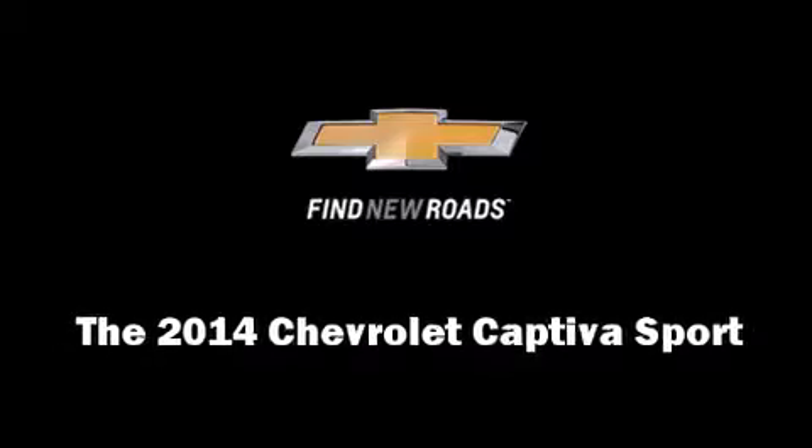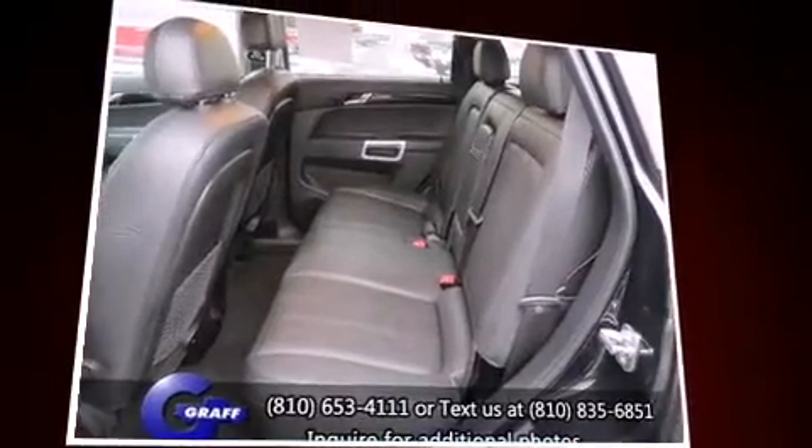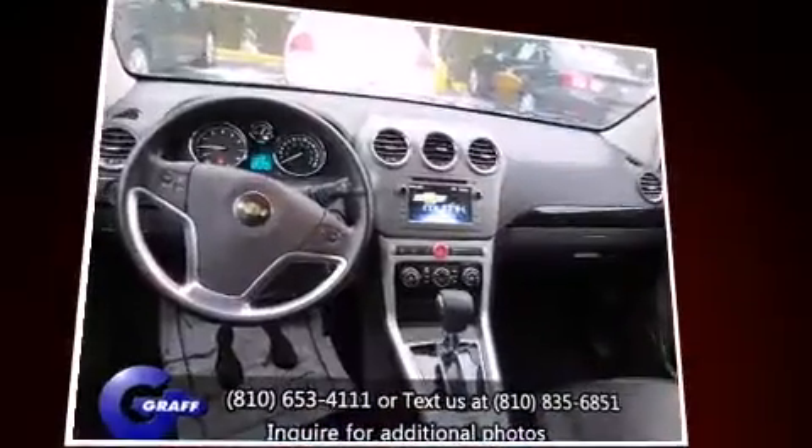Discerning drivers will appreciate the 2014 Chevrolet Captiva Sport. With just over 10,000 miles on the odometer, this four-door sport utility vehicle prioritizes comfort, safety, and convenience.